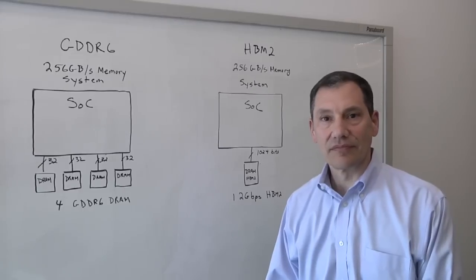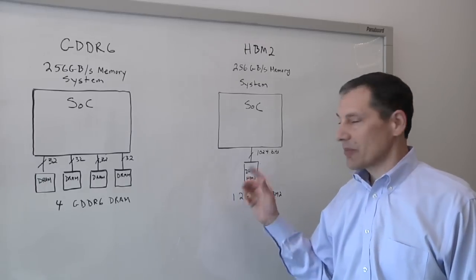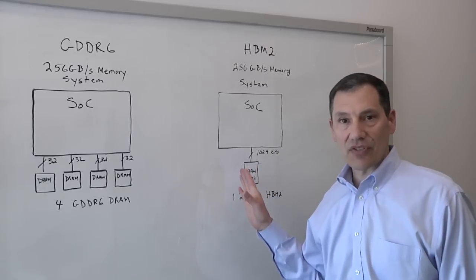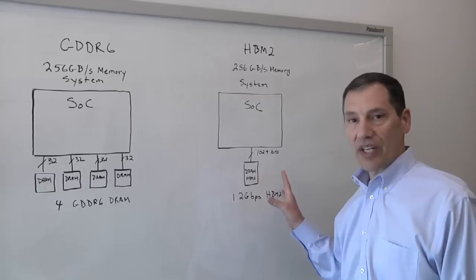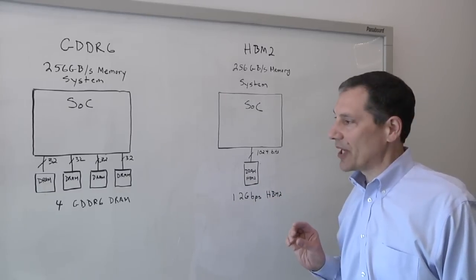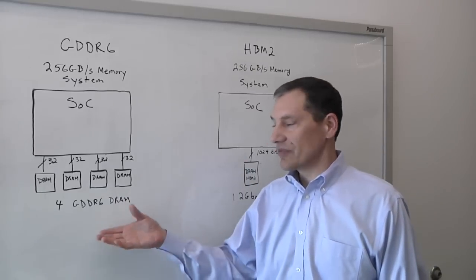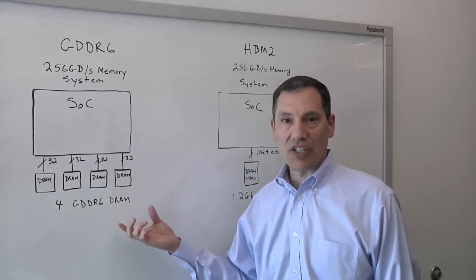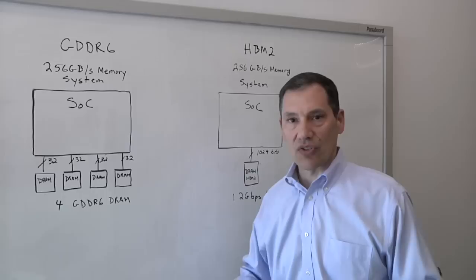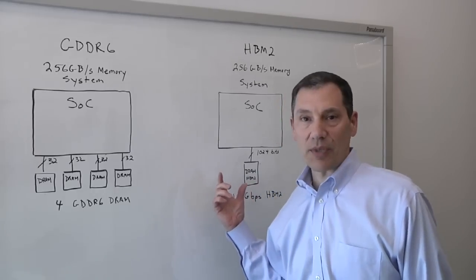Does one use more power than the other? The advantage of HBM is certainly that it's a much more power efficient system. You're running the signals slower, so by inherent speed it gives you better power performance. Although the power efficiency of GDDR is in the same range as DDR, you're running much faster, so your total power is going to be much higher compared to HBM.